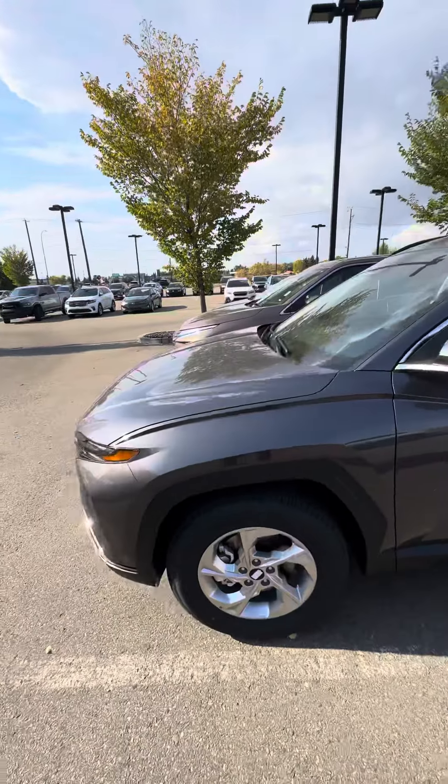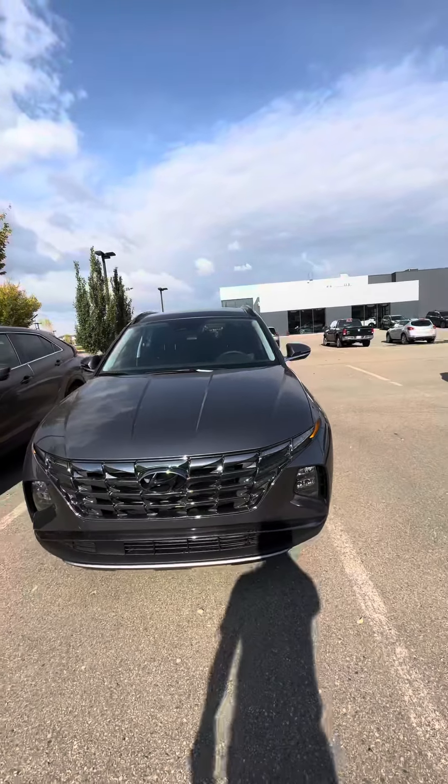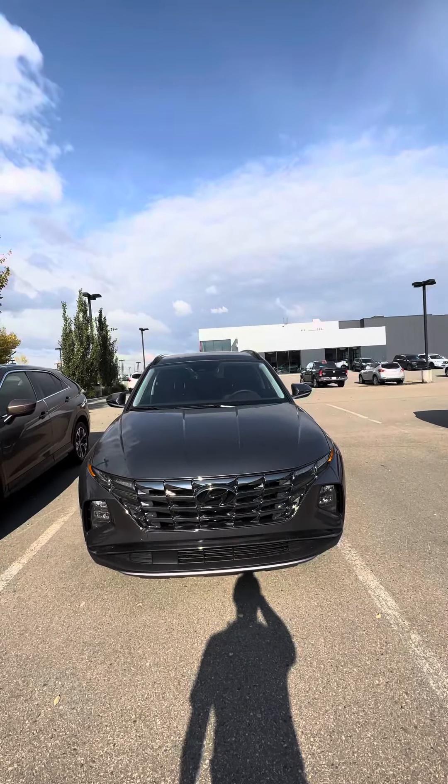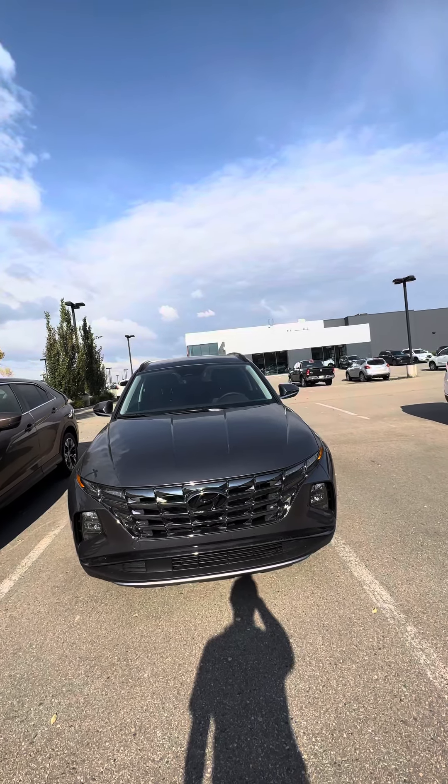If you have any more questions, please call me at 780-371-3700 and ask for Jermaine, or come walk in at River City Hyundai on Manning Drive and I'll be up front waiting for you. Have a wonderful day, stay safe!